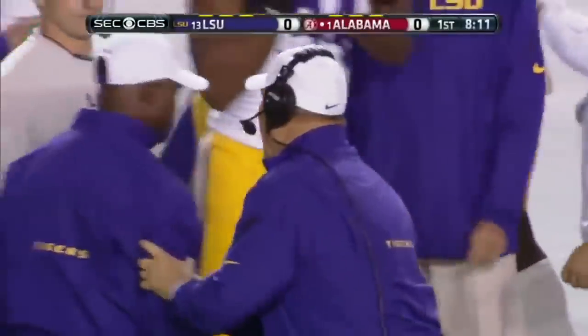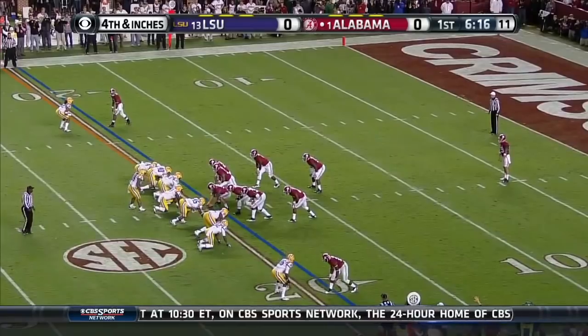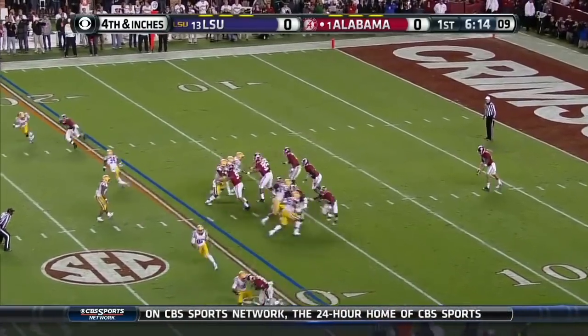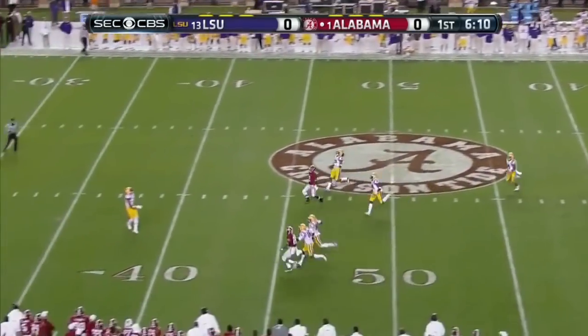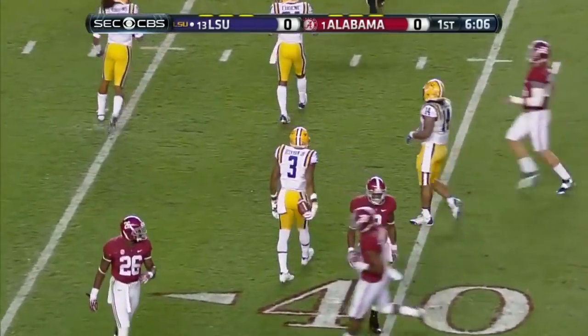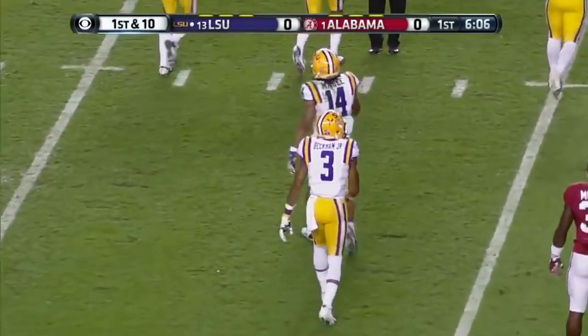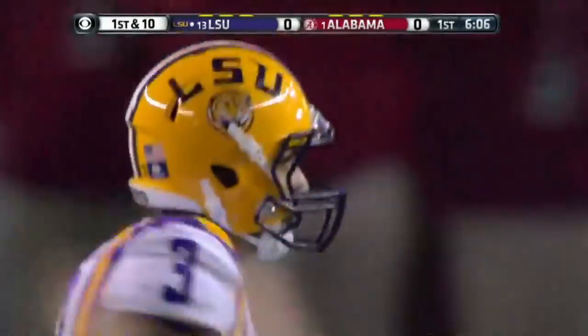Turnover — Alabama football. On fourth down, Beckham fair catch taken at the 38-yard line. A 42-yard punt, nothing on the return.